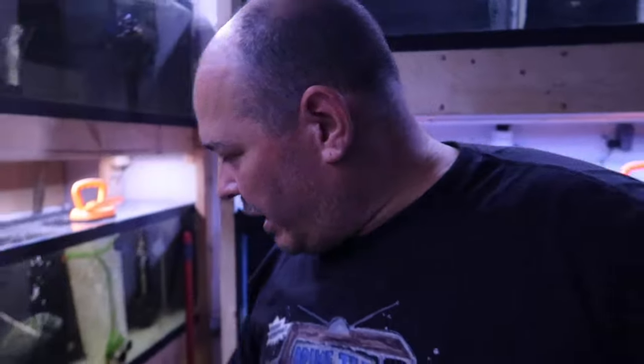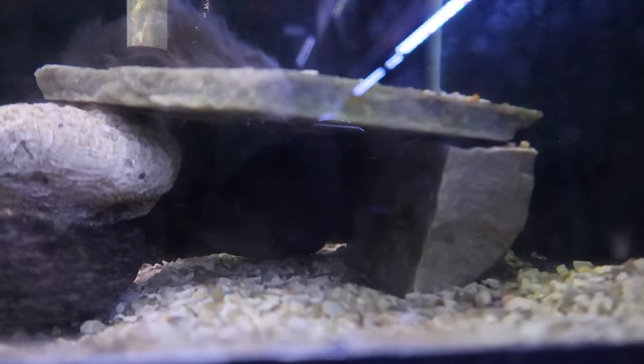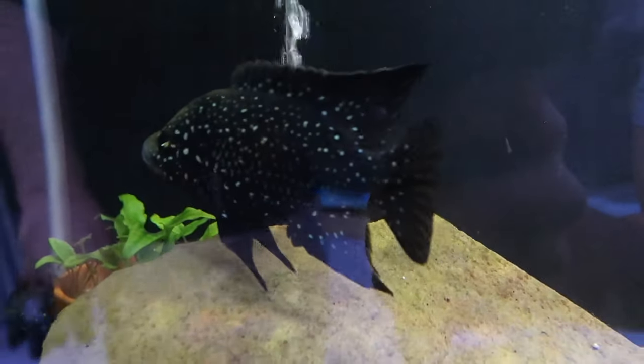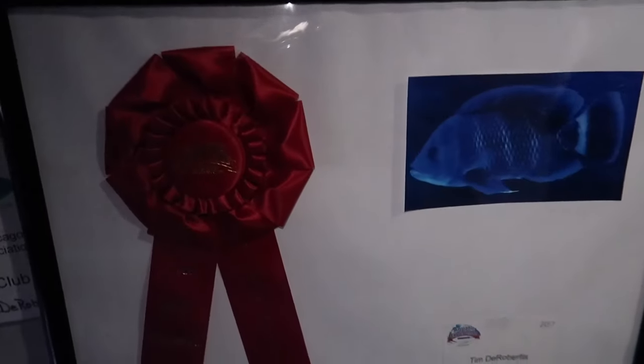Up here there are little cichlids — a couple of red devils. There's also a Madagascar Polinati, probably hiding in that tube up there — a little camera shy. There's also a flower horn in there; you can kind of see it with a flashlight. Another Polinati from Madagascar — a male and two females. On the wall from Aquatic Experience 2017 is a female that won an award. That's a real big one.